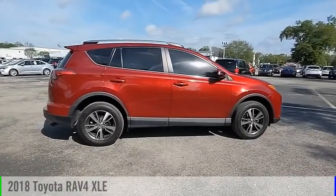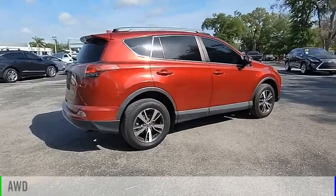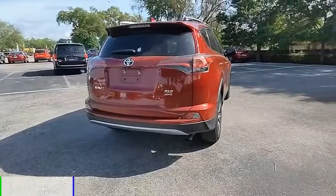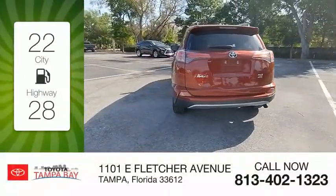Come test drive the 2018 RAV4. This vehicle is powered by an all-wheel drive, four-cylinder, 2.5-liter engine, and comes with an automatic transmission. Great fuel efficiency saves you money by requiring fewer trips to the gas station.